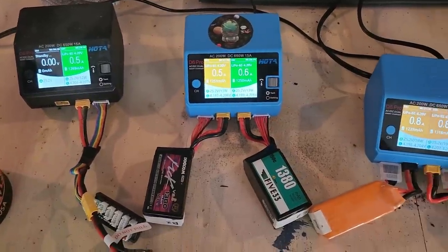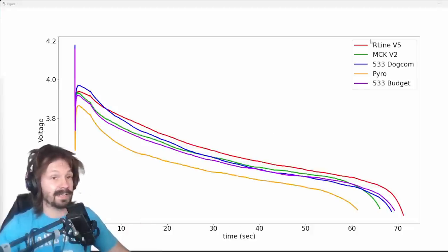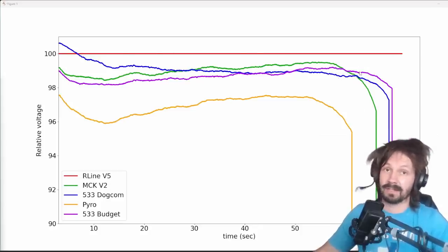All of the tested batteries showed capacity of approximately 1200 to 1300 mAh. And that is, sadly, less than what they're labeled. Or my chargers are not precise, or I should have HV charged them like a professional racer — but these are not HV batteries. Back to these plots. They're kind of not super descriptive showing absolute voltage values. Instead, we can take R-Line V5 as the best battery at 100% and then plot the relative voltage. And there we go: R-Line V5 is 100% all the time, and the rest of the plots are just relative to 100.